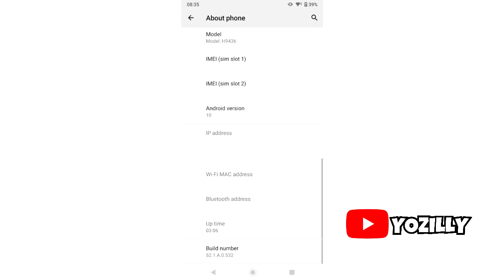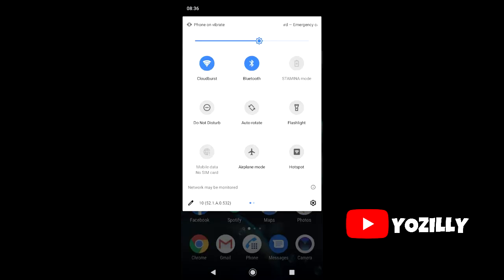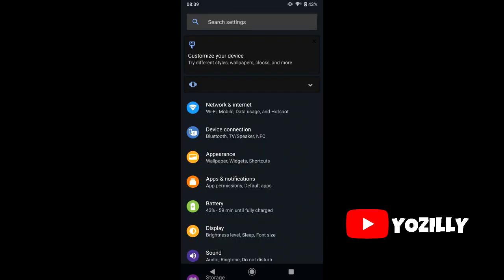You'll be getting all the basic Android 10 features that you get on any other Android 10 update, including the new system-wide dark mode, some new privacy and location improvements, and there will be new navigation gestures. However, some people are reporting that the launcher on their devices didn't update, so they cannot access the new navigation gestures, but Sony will fix this in future updates so you don't have to worry about it.